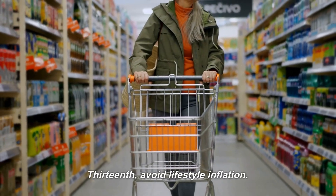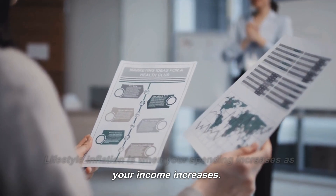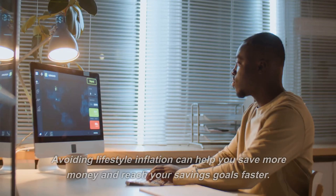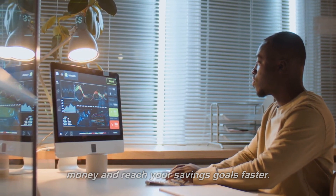Thirteenth, avoid lifestyle inflation. Lifestyle inflation is when your spending increases as your income increases. Avoiding lifestyle inflation can help you save more money and reach your savings goals faster.